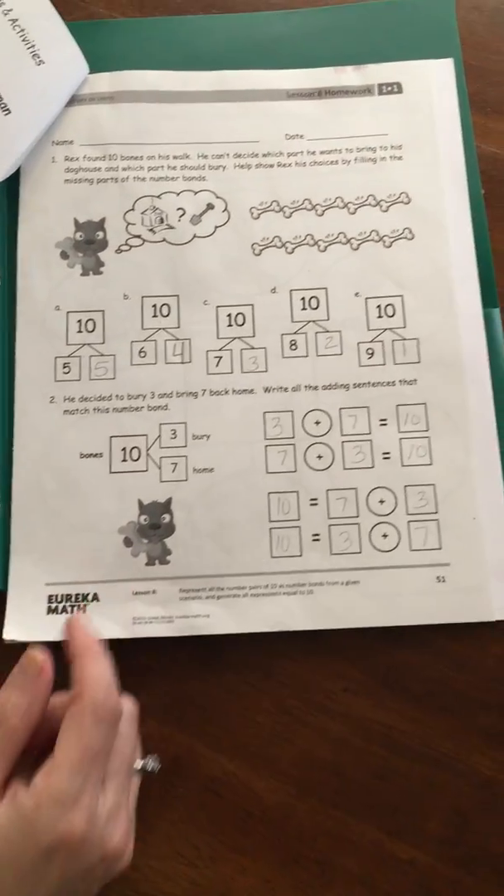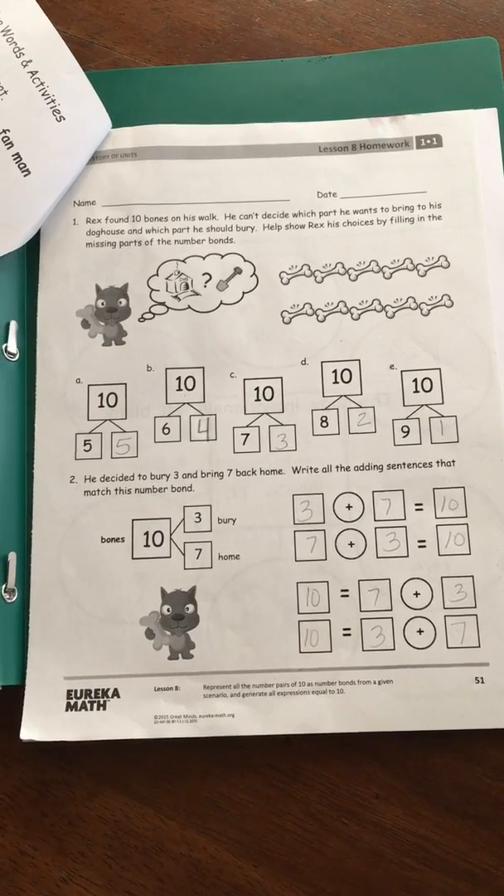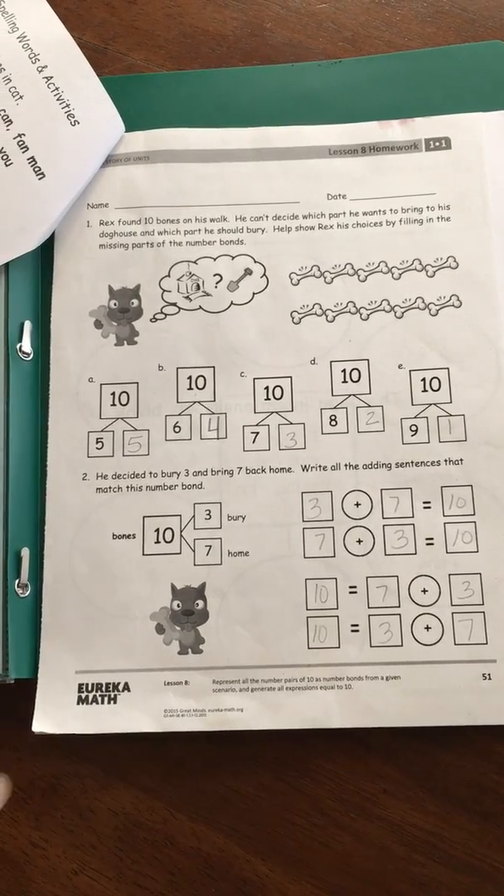You'll always have two math pages in the packet. This is an example of number bonds, which we've been working on. Don't forget, I'll never send anything home that we haven't learned in class.